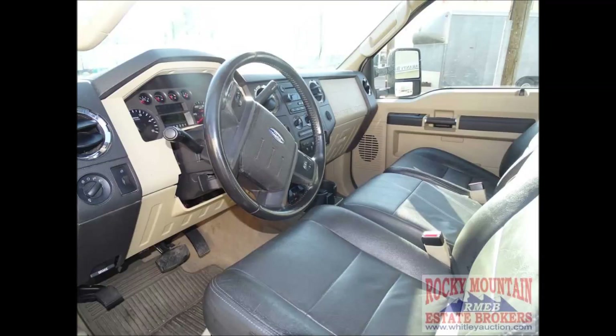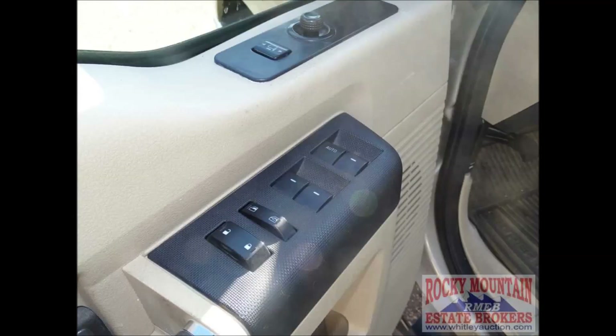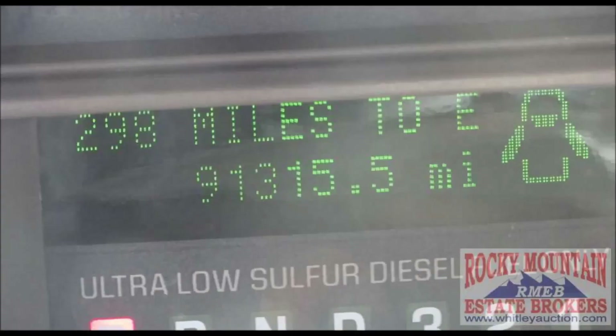It has power seats, power windows, power door locks, tilt steering, cruise control, AM FM CD stereo. If you want it, this truck probably has it with under 91,400 one-owner miles.